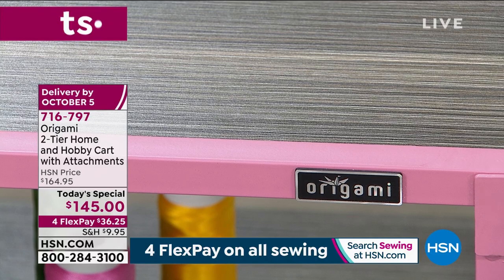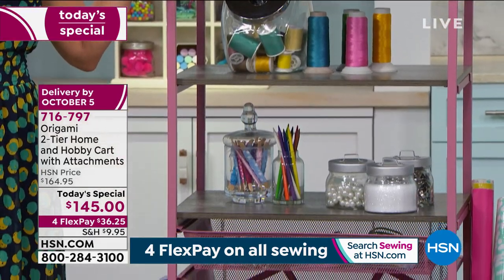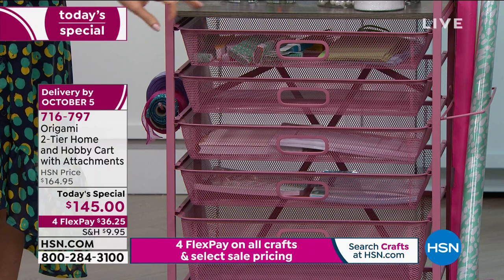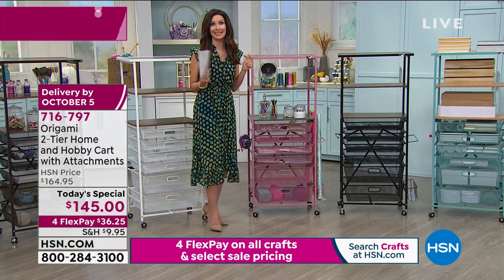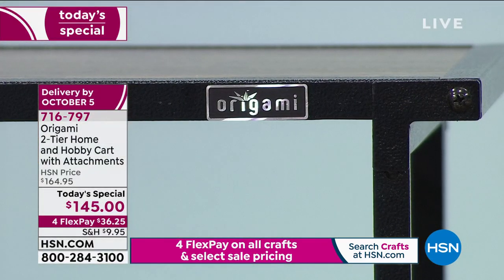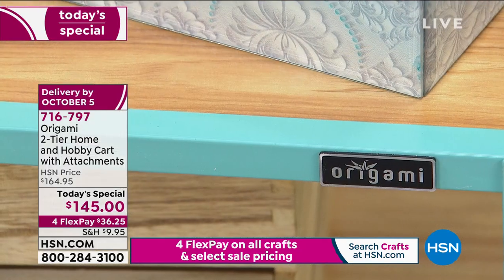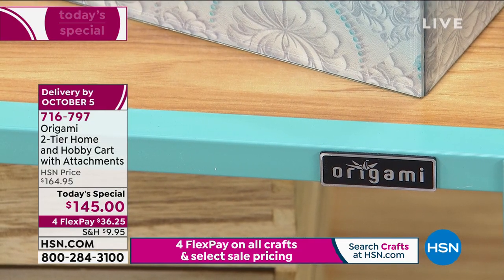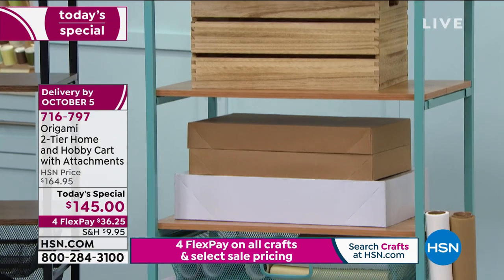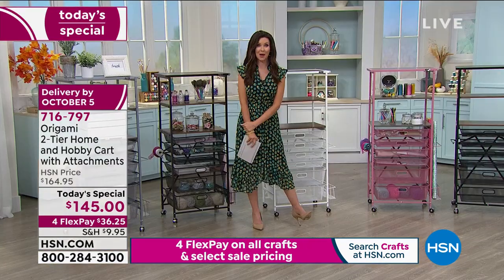This is the brand new color - dusty pink and gray. We have 370 remaining, the clock has started. It's $36.25 to get it home. Think about it with your crafting supplies - it's not a hot pink or fuchsia, it looks great even in a living room. This is your black with the walnut - classic, great industrial chic look. And we have it in turquoise and oak. $145 is your price total, broken into interest-free payments of $36.25. Your item number is 716-797.